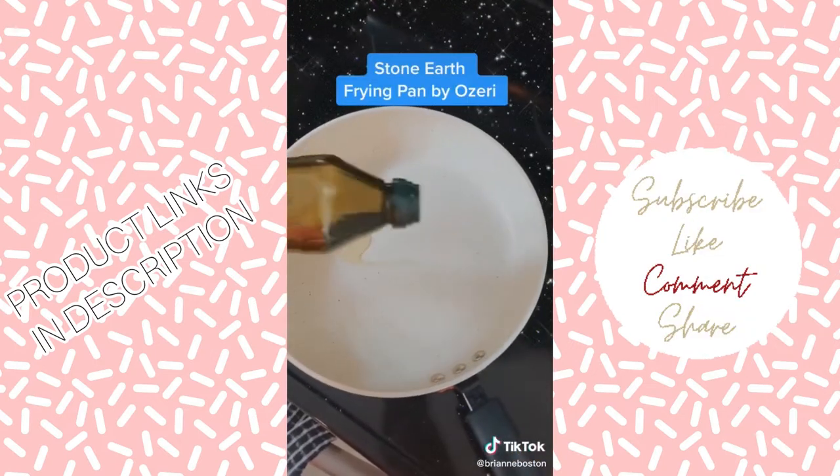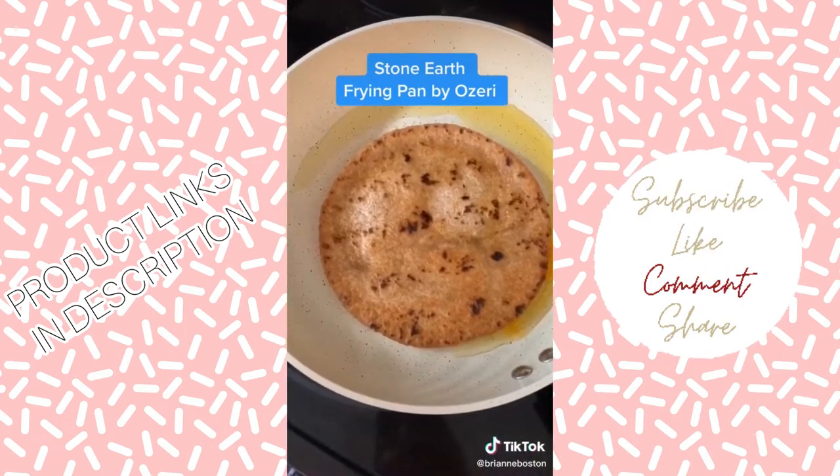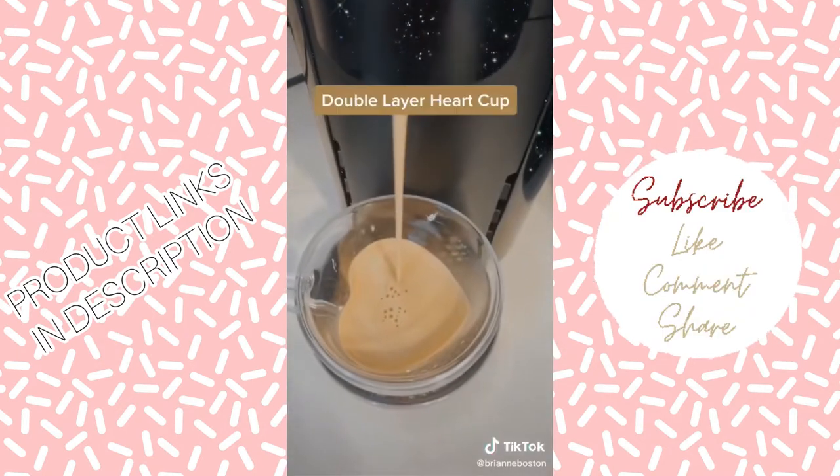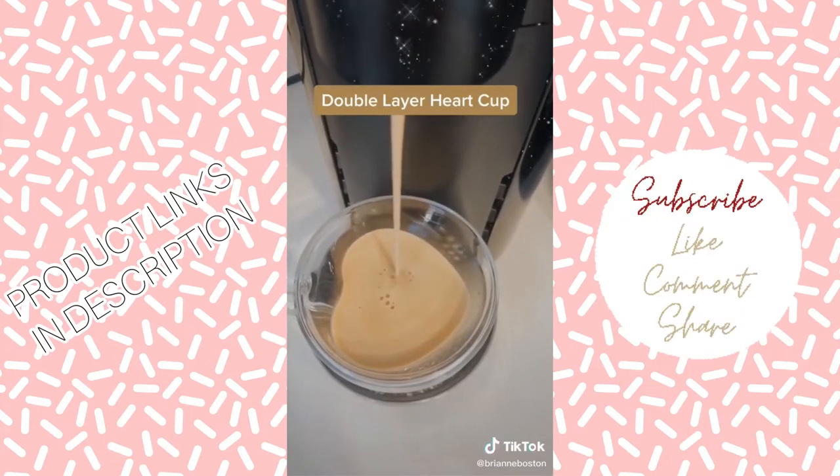The Stone Earth frying pan by Oziri is amazing — absolutely nothing sticks to it, and it has thousands of five-star reviews. The double-layer heart cup is heat-resistant and super cute. If you're going to place an order, just pick size large.